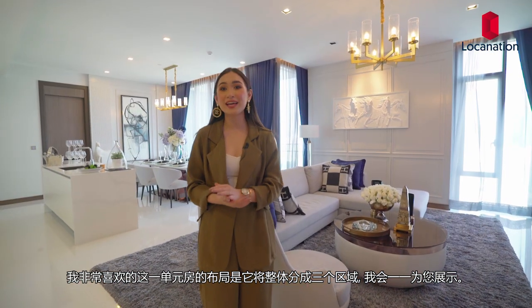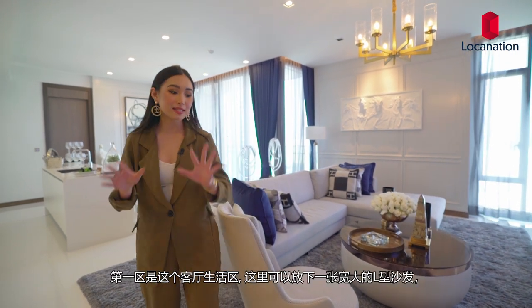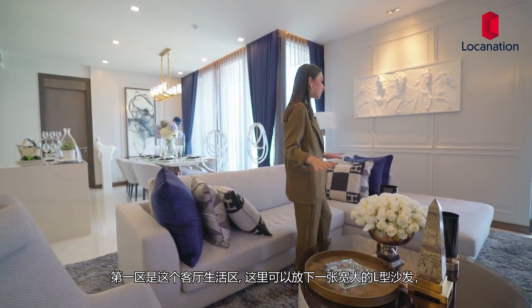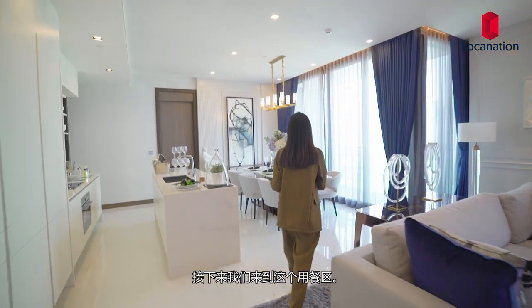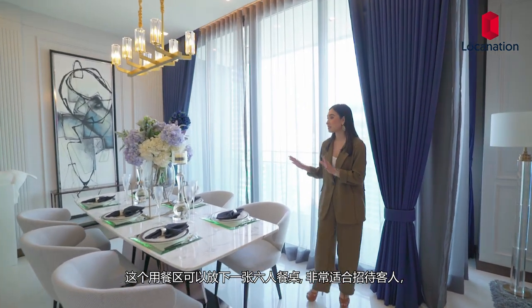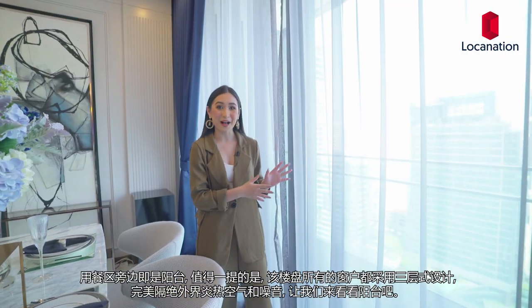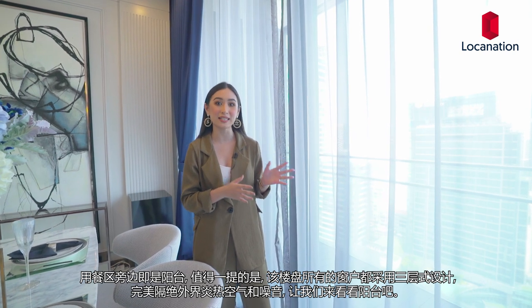What I particularly like about this unit is that it is perfectly divided into three sections. First is the living area, and it can fit an L-shaped sofa perfectly if that's what you prefer, and it is at a perfect distance from the television. You can also have an armchair on this end as well. Heading into the dining area, this dining area can fit up to a six-person dining table, perfect for having guests around. Right by it is the balcony, and all windows at Q1 Sukhumvit use triple-layered insulation glass to keep out the heat and outdoor noise.